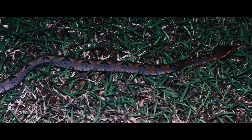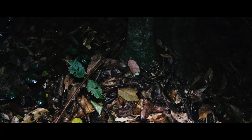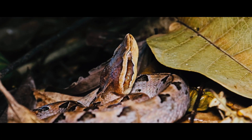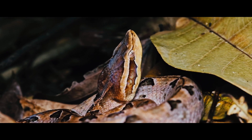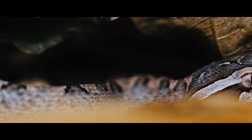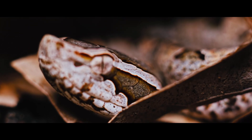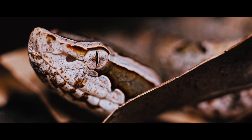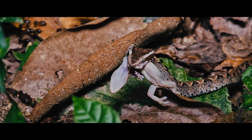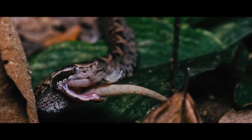These snakes are mostly active at night, when they are also a bit easier to find. Juveniles were much more abundant in the jungle, and we were lucky to see one not long after it caught a small gecko. The venom works incredibly fast and sometimes the prey succumbs to it in seconds.